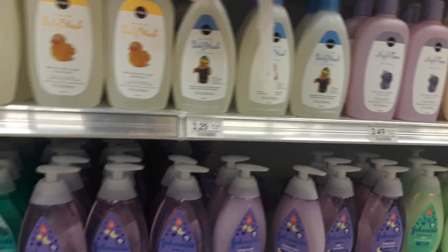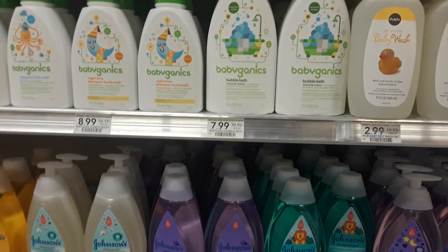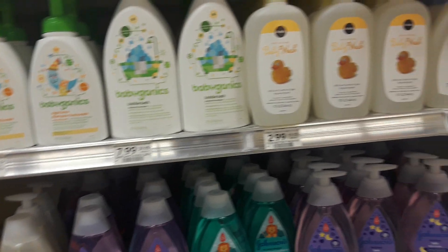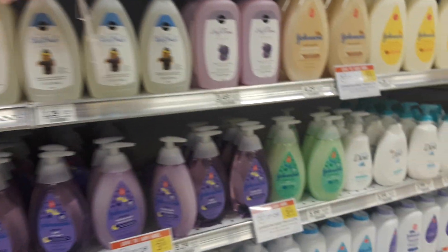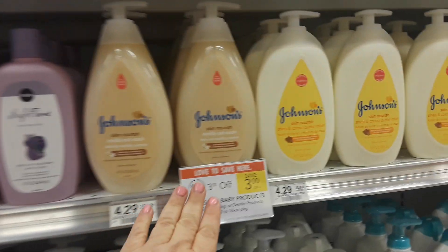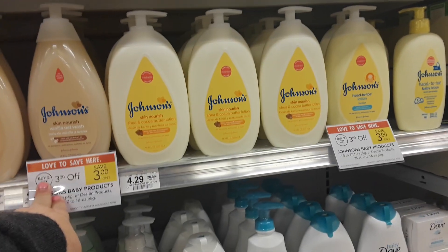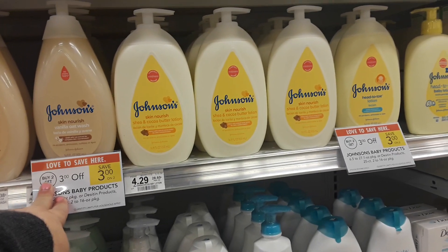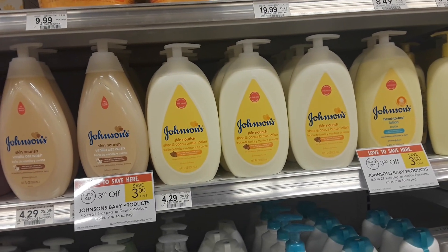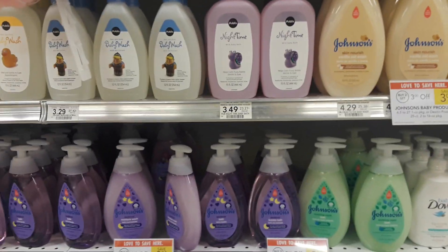Additionally, in the Publix baby book there is a one dollar off Johnson's products coupon. You can print that on the Publix website — click on the savings tab, go under the weekly ad, and it's there available to print, or you can pick it up in some stores. So buy two, three dollars automatically comes off at the register, use whatever printable coupon you have available and two of the Publix coupons from the baby book, and pay as low as $1.28 for two. Happy couponing!